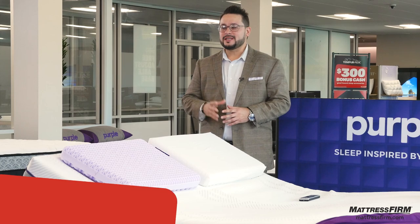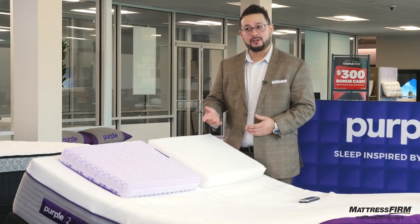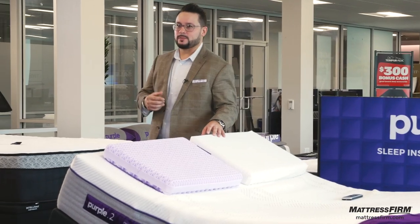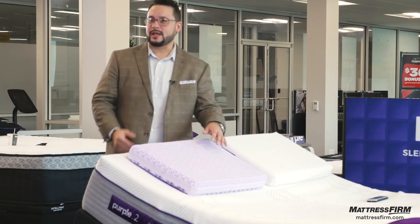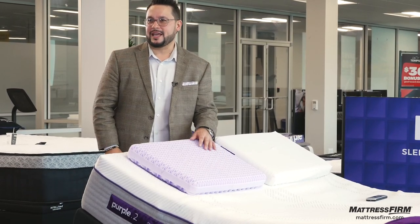Purple is more than a mattress. This brand has come out with many exciting things to help you sleep better at night, including your pillow. If your head's not comfortable, nothing else is. You need support off of your shoulders, you need to get your neck in alignment, and you want airflow to keep your head cool at night — and the Purple pillow does all that and more.